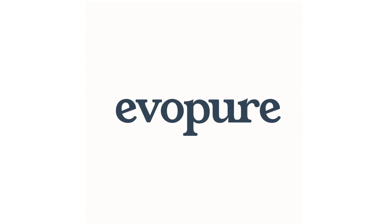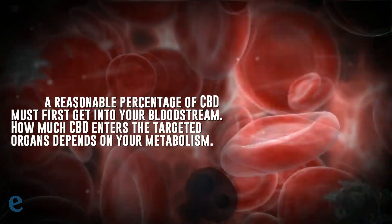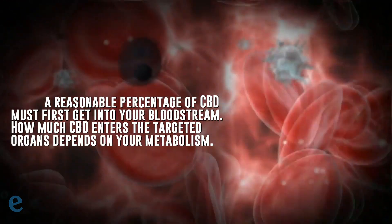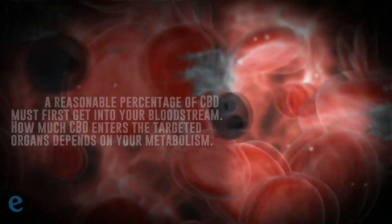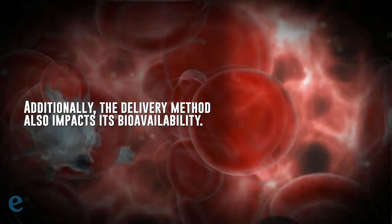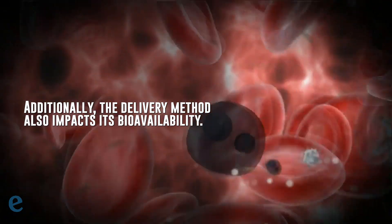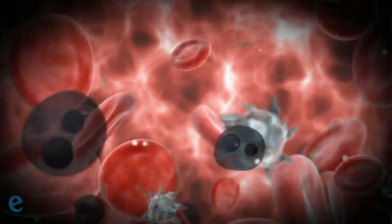CBD is delivered to your tissues and internal organs through the bloodstream, which means that to be effective, a reasonable percentage of CBD must first get into your bloodstream. How much CBD enters the targeted organs depends on your metabolism. Additionally, the delivery method — meaning the way you consume the CBD — also impacts the bioavailability. Let's look at some easy and effective ways to boost CBD bioavailability.